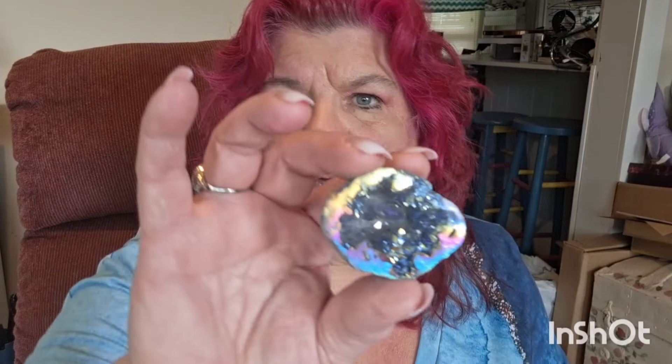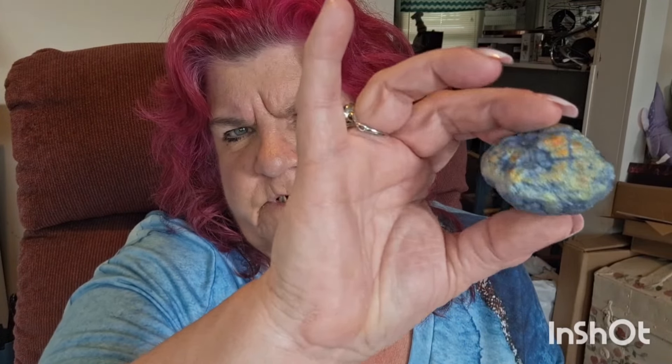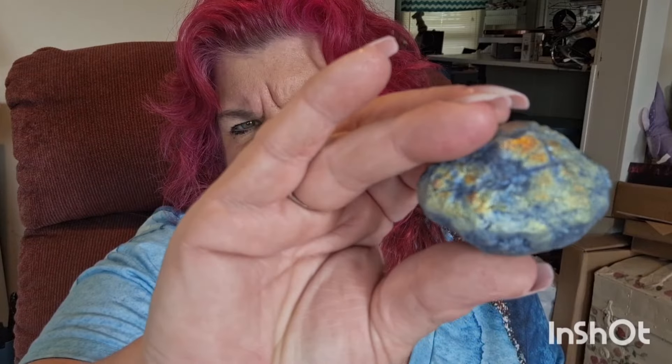Okay, I got this and it looks really fake but this is supposed to be a rainbow agate. But it's paint — I mean you can see it's paint. It's probably a lab-grown crystal, but it's pretty so we don't really care.